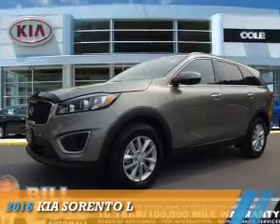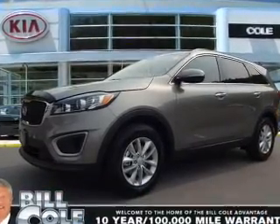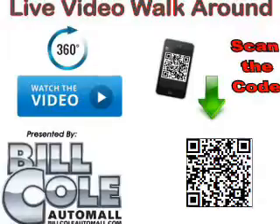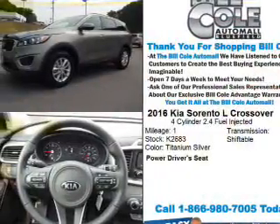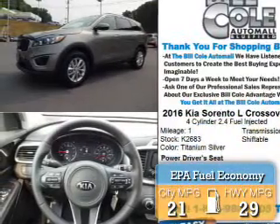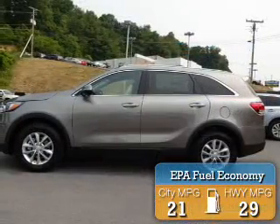Presenting the 2016 Kia Sorento. It's powered by front wheel drive, a 2.4 liter 4-cylinder engine, and an automatic transmission. Great fuel efficiency saves you money by requiring fewer trips to the gas station.